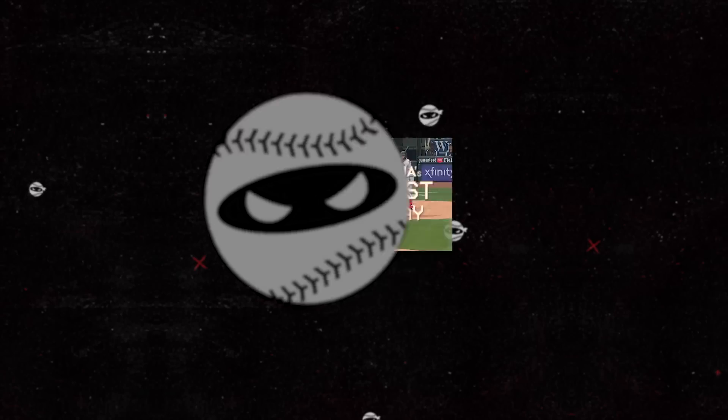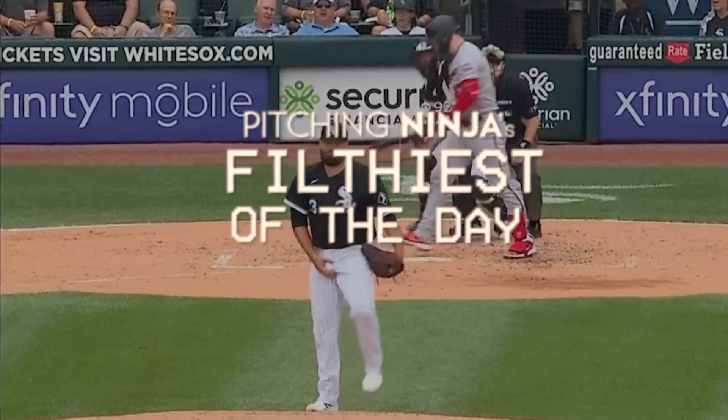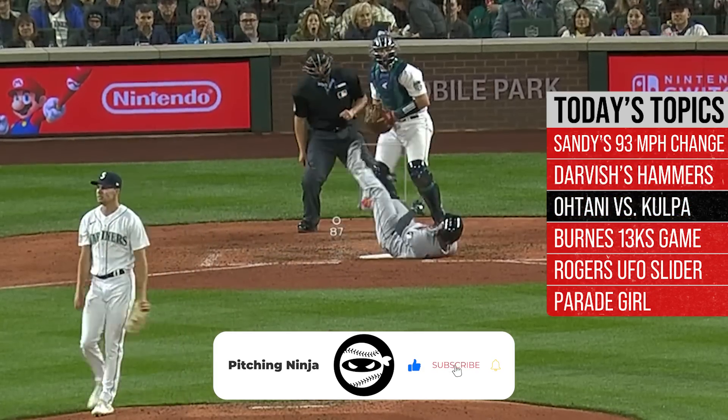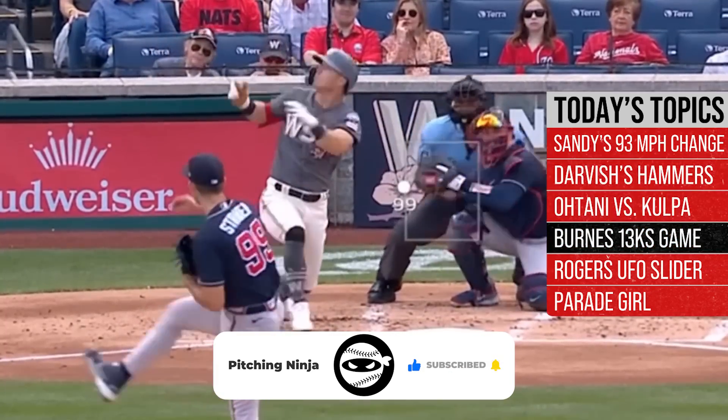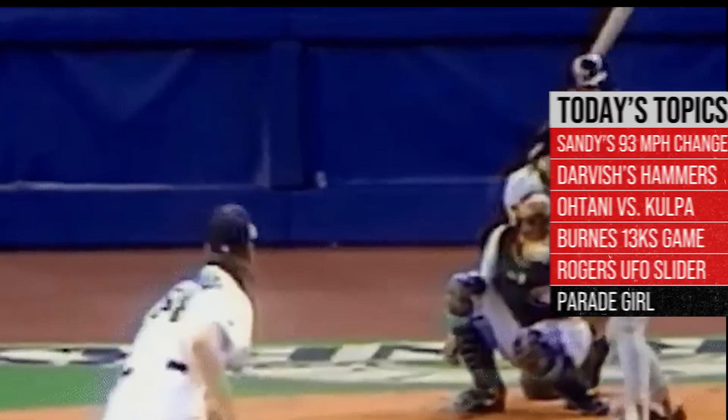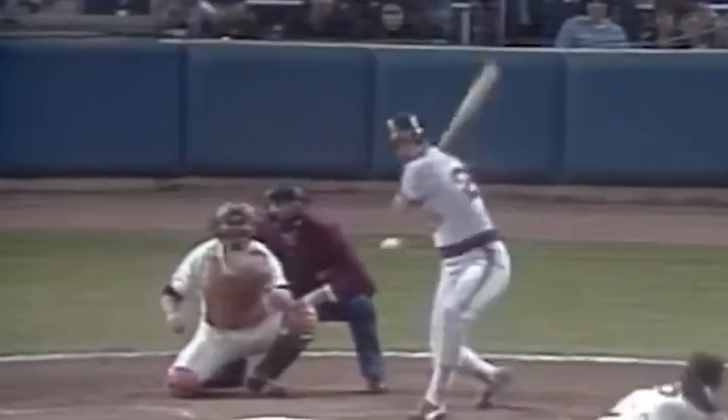What is up everybody? Welcome back to another Pitching Ninja's Filthiest Pitches of the Day. Remember before we get to those pitches, hit that subscribe button. Be a part of the biggest and best daily baseball show on YouTube. And now, without further ado, here are my Filthiest Pitches of the Day.